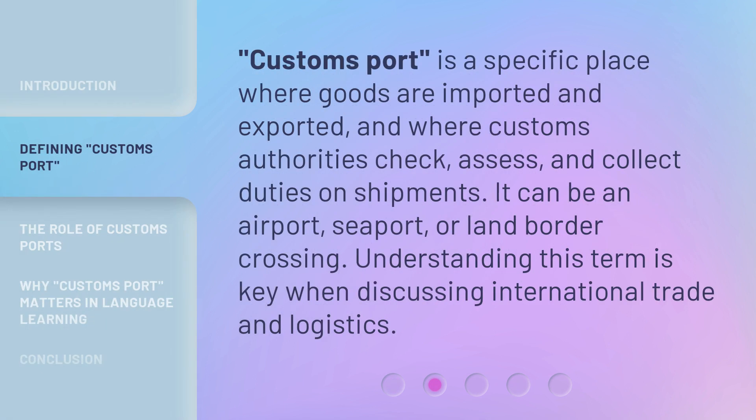Customs Port is a specific place where goods are imported and exported, and where customs authorities check, assess, and collect duties on shipments. It can be an airport, seaport, or land border crossing. Understanding this term is key when discussing international trade and logistics.